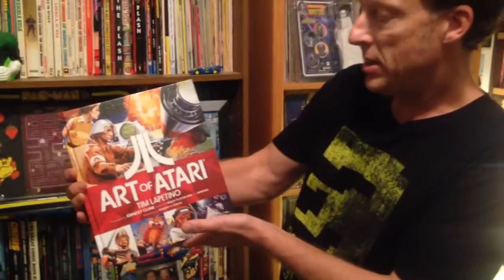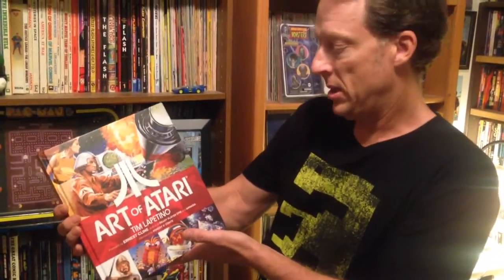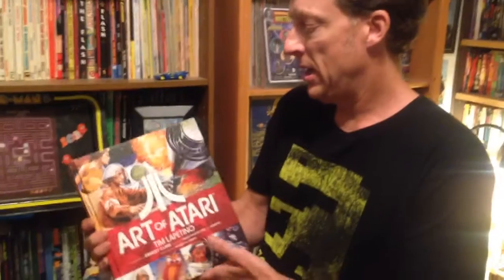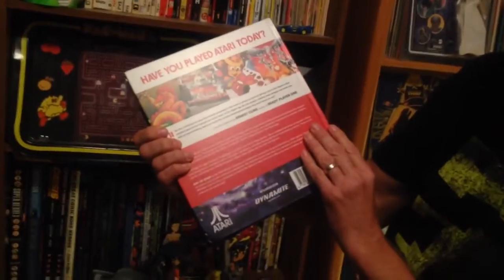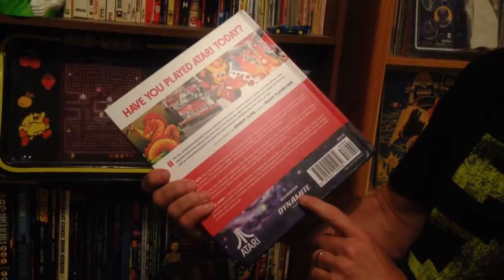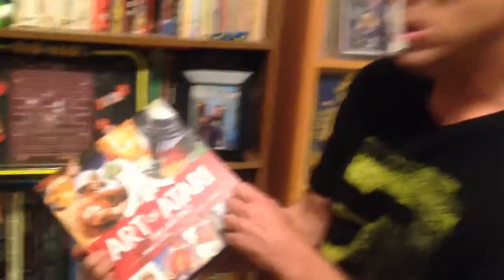Art of Atari by Tim Lepitino. Foreword by Ernest Cline, obviously author of Ready Player One and Armada. Afterward by Robert Conte. And just a gorgeous, thick, hardcover book. I've actually seen this book in comic book stores. It's published by Dynamite, who also publishes a lot of comic books. Let's just take a look inside.